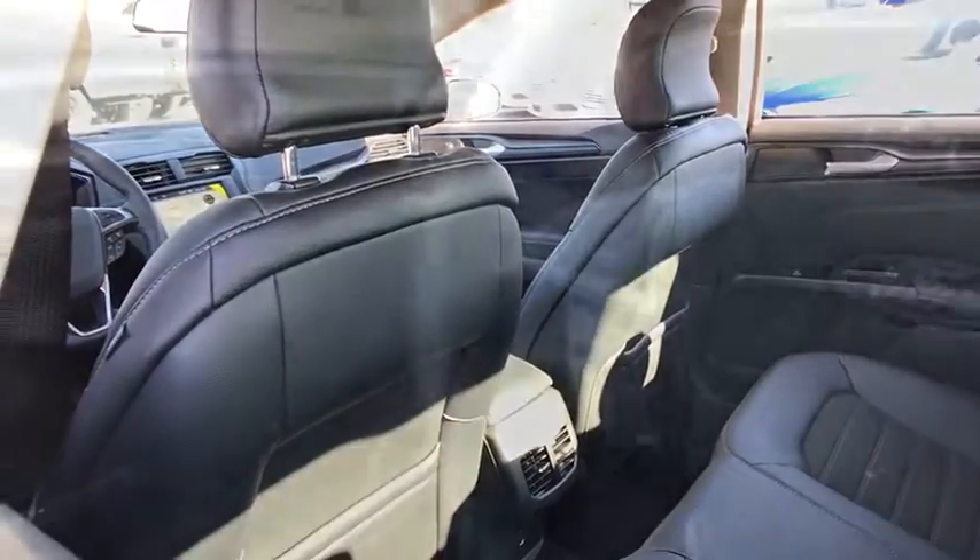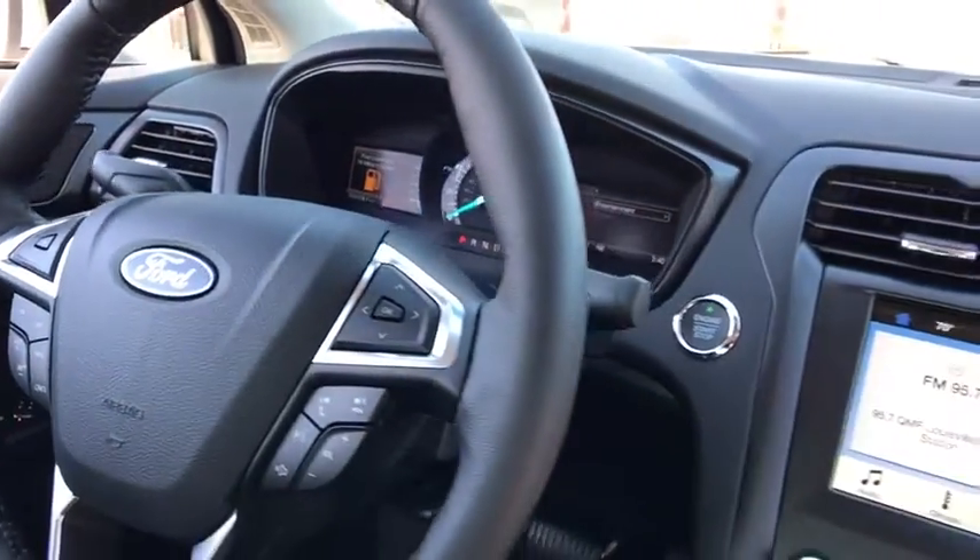Brake assist, power moonroof, tachometer, overhead console. Come see the car for yourself.